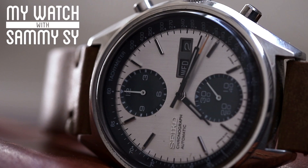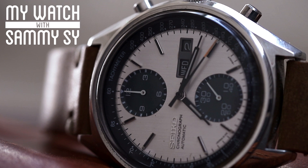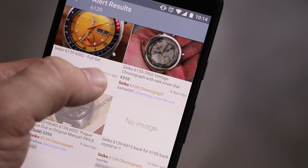My name is Emi. I create Watch Recon. Watch Recon is a search engine to help users more easily navigate the different sales forums where people are selling and buying used watches.